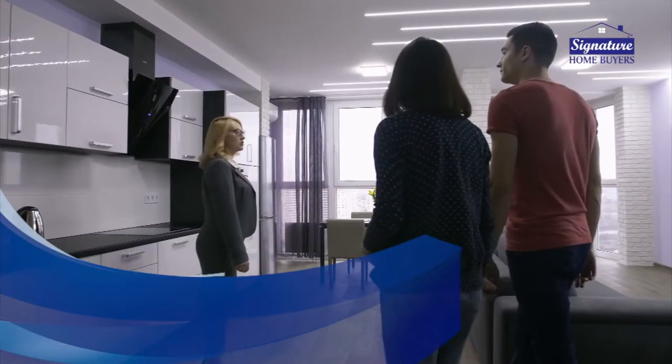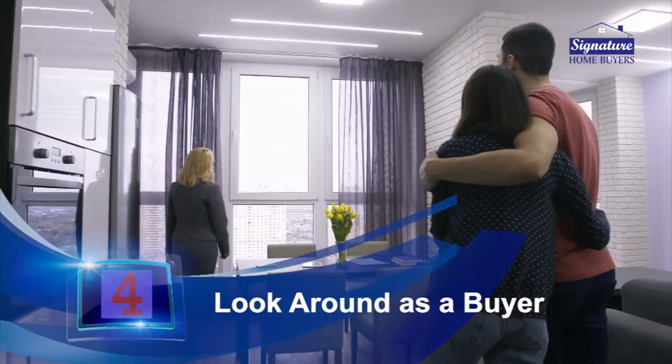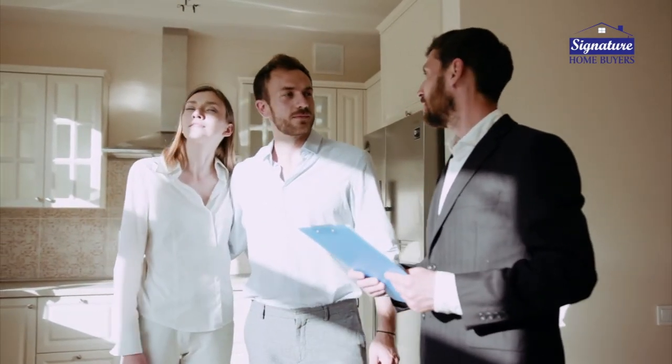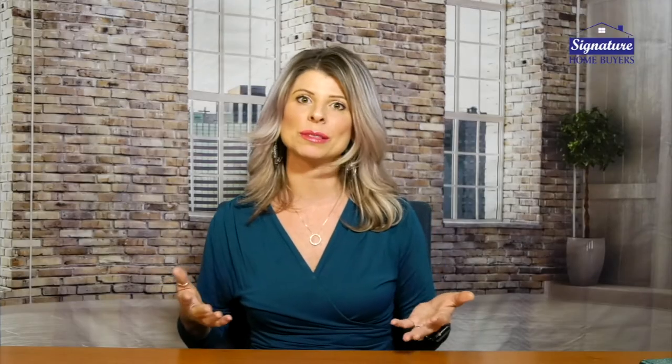Look at your house through the eyes of the buyer. When we live in our own homes we walk past that ding in the wall, that scratch on the floor, or that rip in the carpet and we totally miss it because we've lived with it for so many months or years. But when you go into a new place you notice those things. If that's hard for you to do, have a friend come over and be brutally honest with you about what they notice, and fix those little things — because that's what a buyer is going to see.